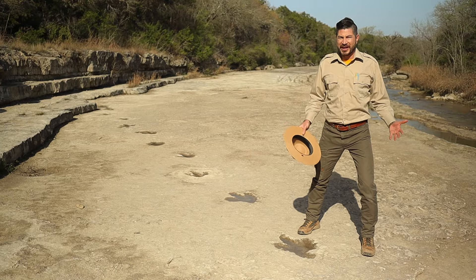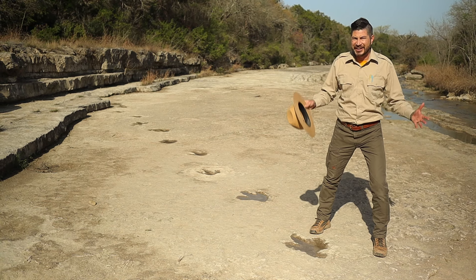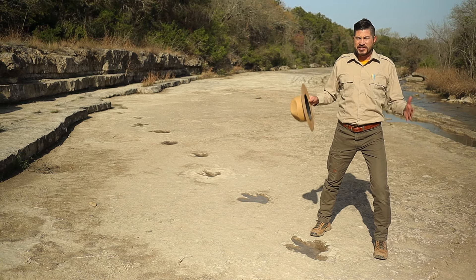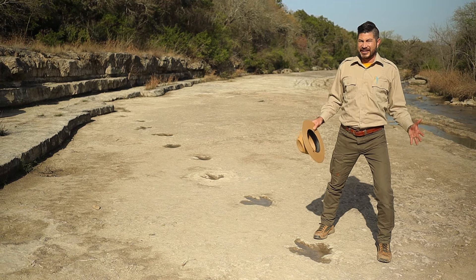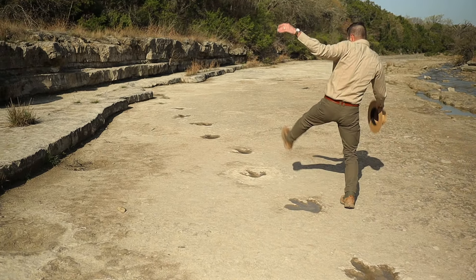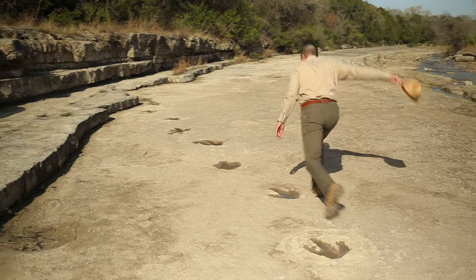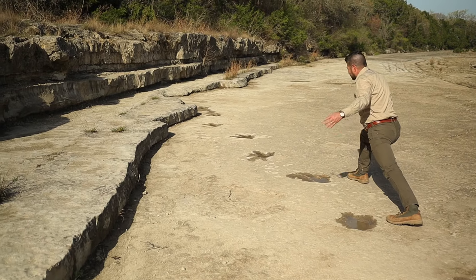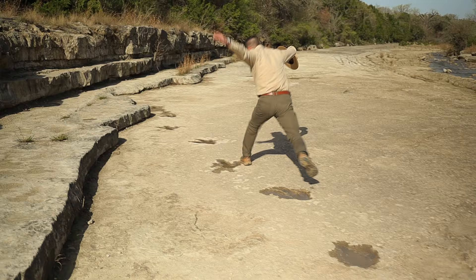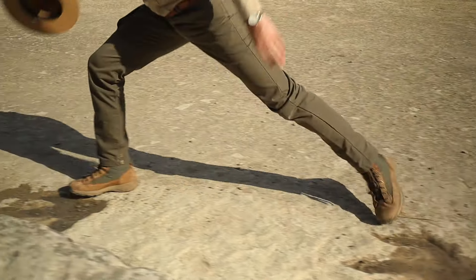Now Junior Rangers, acrocanthosaurus weighed six tons and was 40 feet long. It was a carnivore, which means it ate other dinosaurs, so it had to be really big. To show you just how large this animal was, I'm going to try to follow exactly in his footsteps. Here I go. I really have to stretch out — its legs must have been huge. I have to jump to the next one, they're so far apart.